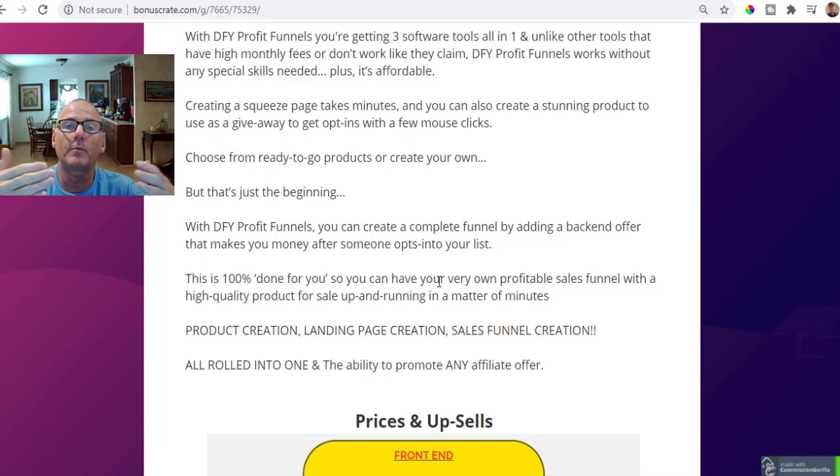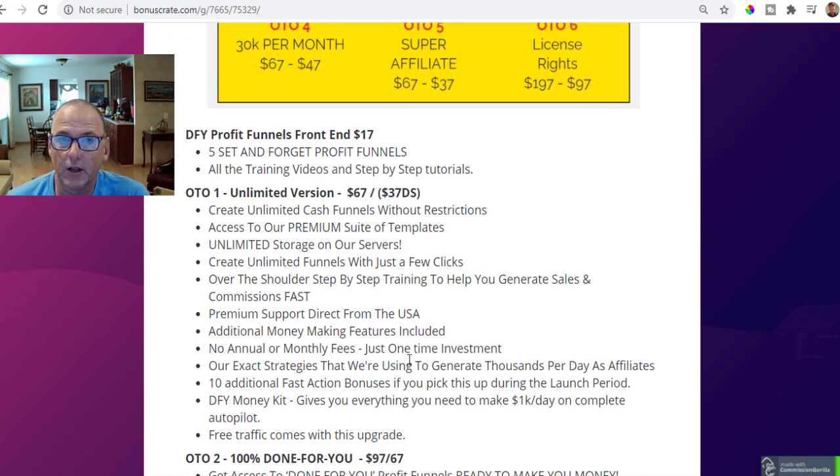Once someone opts in, there's a trust factor and you can make an offer — we call that a back-end offer — and you could potentially make a sale. Even if it's something small, $10 or less, they've made another incremental movement toward you and your affiliate offer. It's 100% done for you, with five campaigns and five funnels already set up. You can also send any affiliate offer into their 100,000-plus sales pages and start to really create a business for yourself.